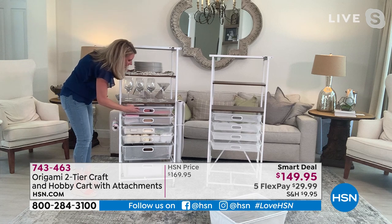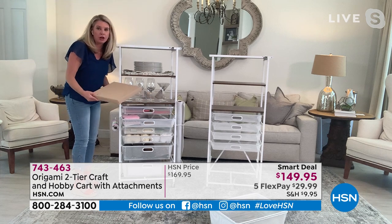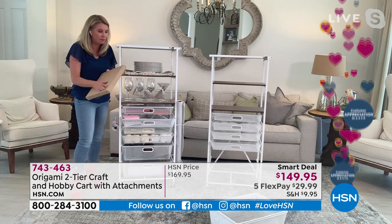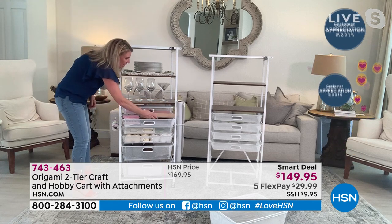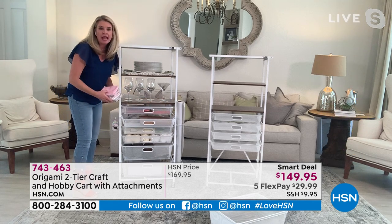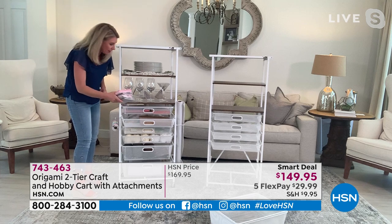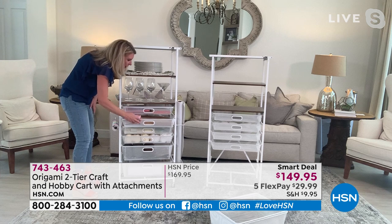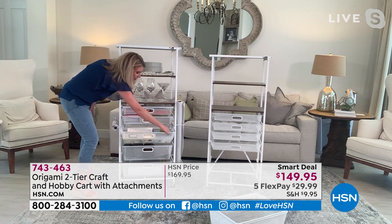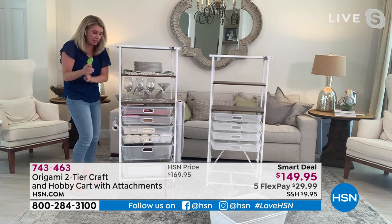Tracy also notes that when they originally launched this cart, they had crafters in mind. Twelve by 12 paper fits perfectly on the shelves with nothing hanging over. If you're a quilter, your quilting squares go right in. You can hang scissors, tape, and anything else on the side attachments. The cart is designed to accommodate everything you need.